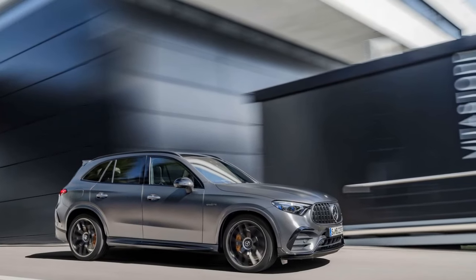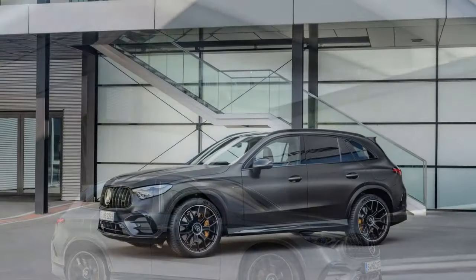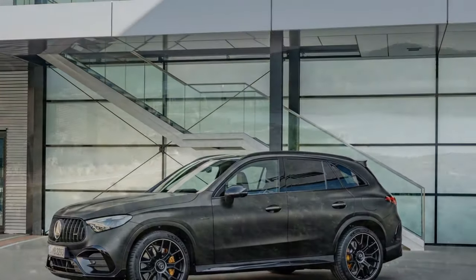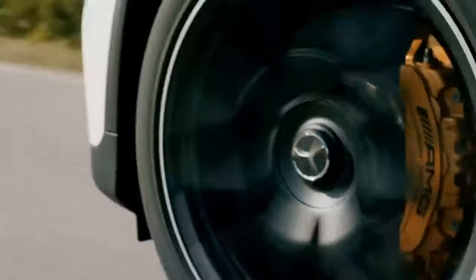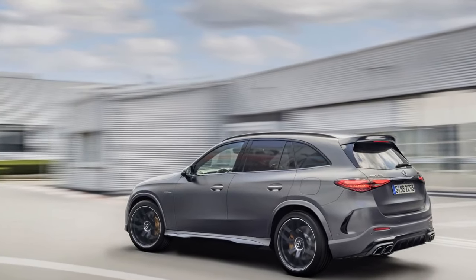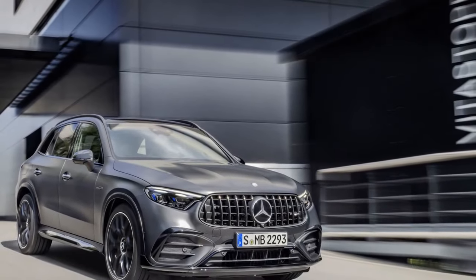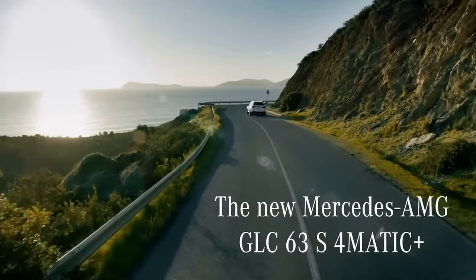Unmatched performance. The heart of the 2025 Mercedes-AMG GLC 63 S is its powertrain, and it does not disappoint. Under the hood lies a handcrafted 4.0-liter V8 bi-turbo engine, capable of delivering a blistering 503 horsepower and 516 lb-ft of torque. It's also equipped with an integrated EQ boost starter alternator that provides an additional 21 horsepower and 184 lb-ft of torque when needed. This electrified boost makes acceleration lightning fast. The GLC 63 S sprints from 0 to 60 mph in just 3.6 seconds, a figure that would put many sports cars to shame.